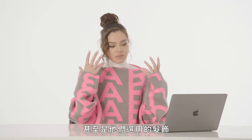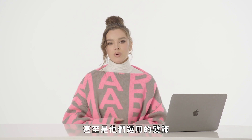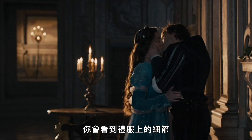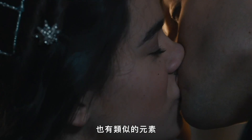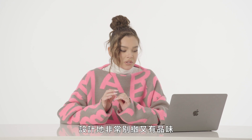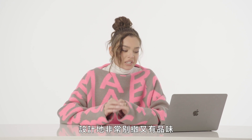Even the hair pieces they incorporated — you would see a detail on a dress and then you would see something similar tied into a hair accessory, just done so delicately and tastefully.